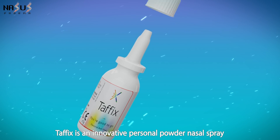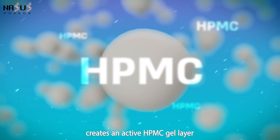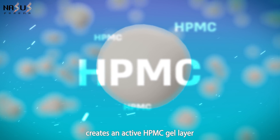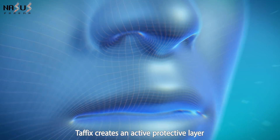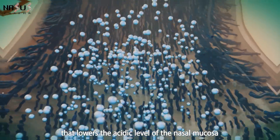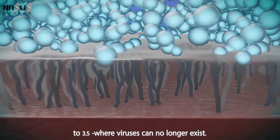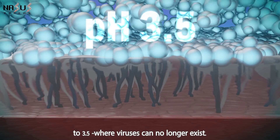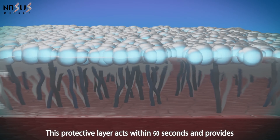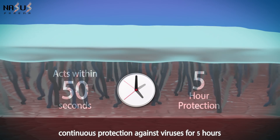Taffix is an innovative personal powder nasal spray that upon reaching the nasal mucosa creates an active HPMC gel layer. Taffix creates an active protective layer that lowers the acidic level of the nasal mucosa to 3.5 where viruses can no longer exist. This protective layer acts within 50 seconds and provides continuous protection against viruses for 5 hours.